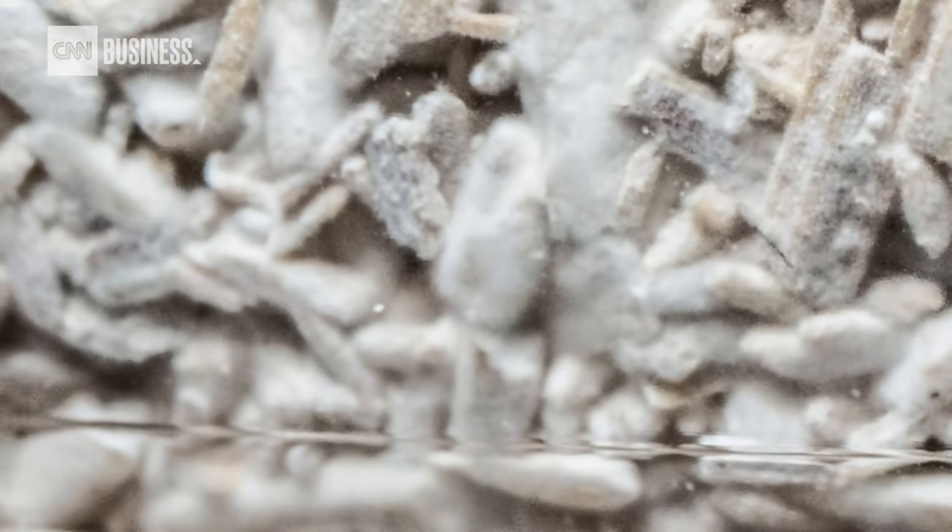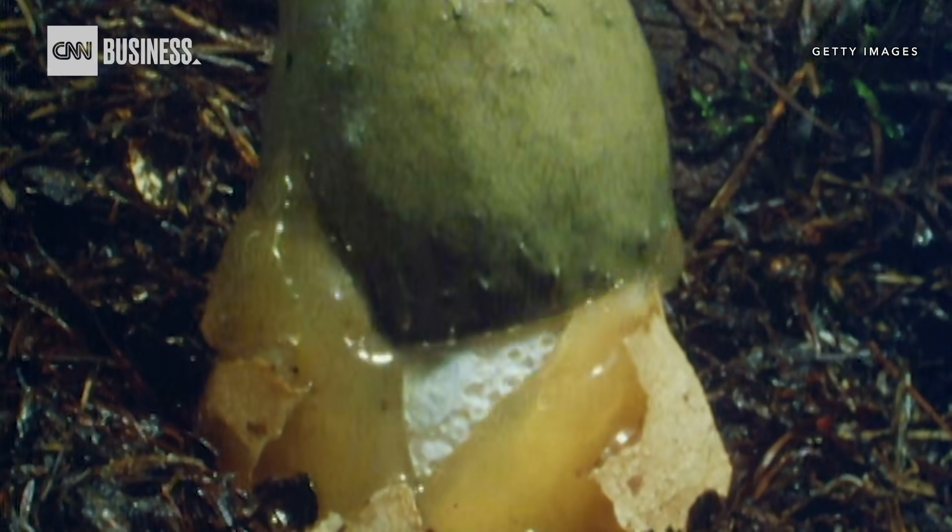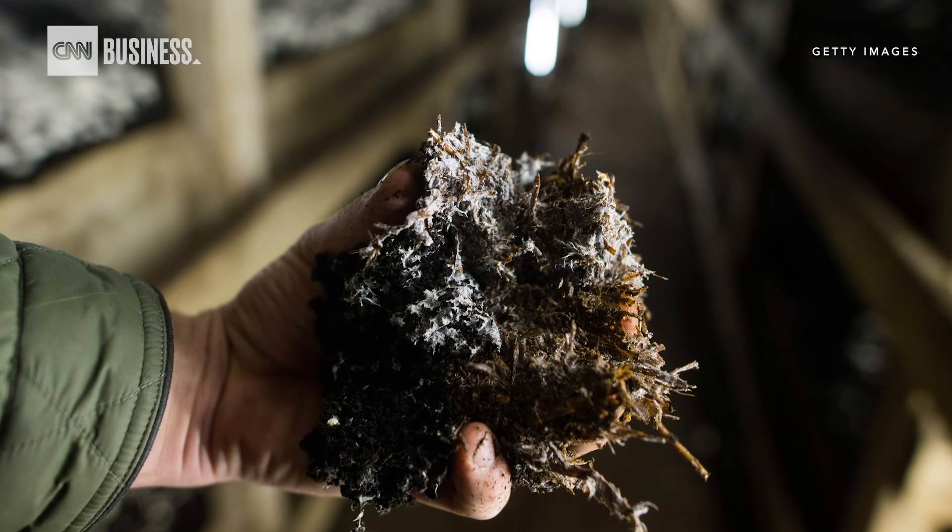It's called mycelium and it comes from mushrooms. Mycelium is like the root structure of a mushroom. You're used to seeing a mushroom above ground — mycelium is like the roots beneath it — but no one had ever tried to use them to make materials.